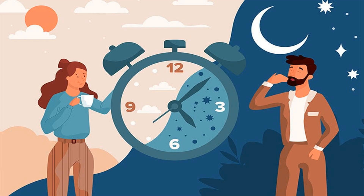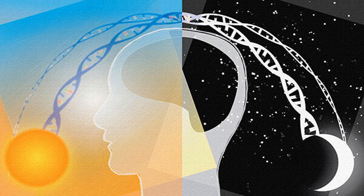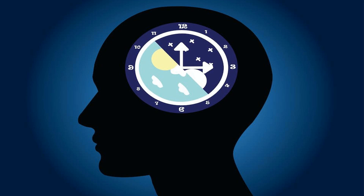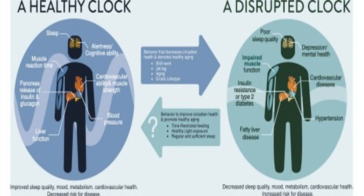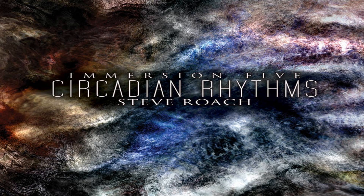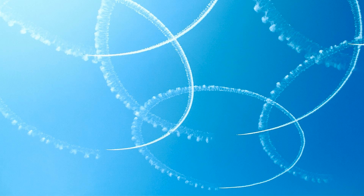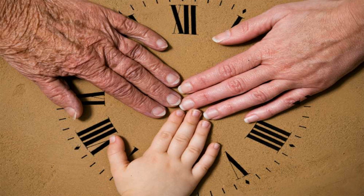Circadian rhythms are physical, mental, and behavioral changes that follow a roughly 24-hour cycle, responding primarily to light and darkness in an organism's environment. These rhythms play a crucial role in regulating many physiological processes, such as sleep-wake cycles, hormone release, and metabolism. They are influenced by both internal biological factors and external environmental cues, such as the Sun's cycle of day and night. Disruptions to circadian rhythms have been linked to a range of health problems, including sleep disorders, obesity, and depression.